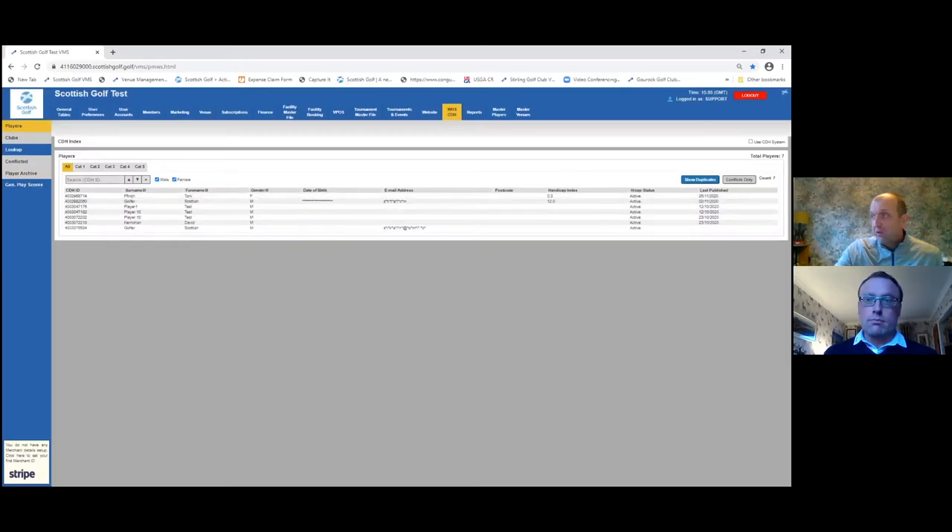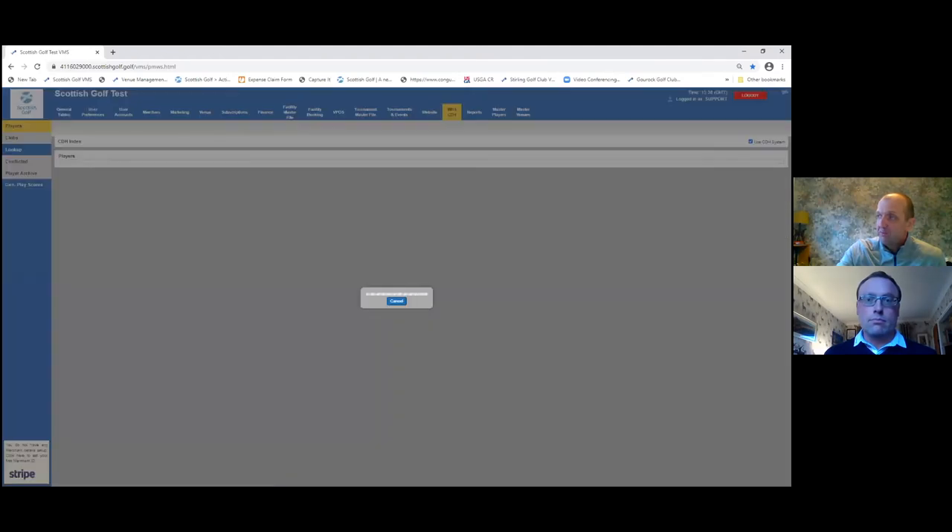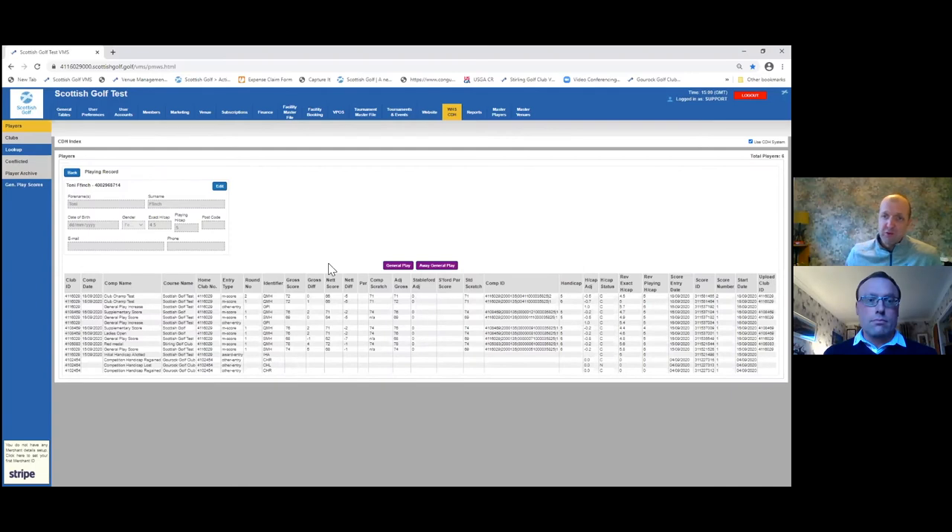The last thing to look at here is the 'Use CDH System' tick box. If you click this, you'll be able to go into a player's record and see the scores we've used from the old CDH to calculate a player's WHS index. Some questions on this: scores may not have been used because we only went back to the start of 2017 as per the WHS documentation. Any further back than that we didn't feel it would be reflective of their demonstrated ability. So players whose first score starts in 2016 or earlier may not have those older scores transferred.